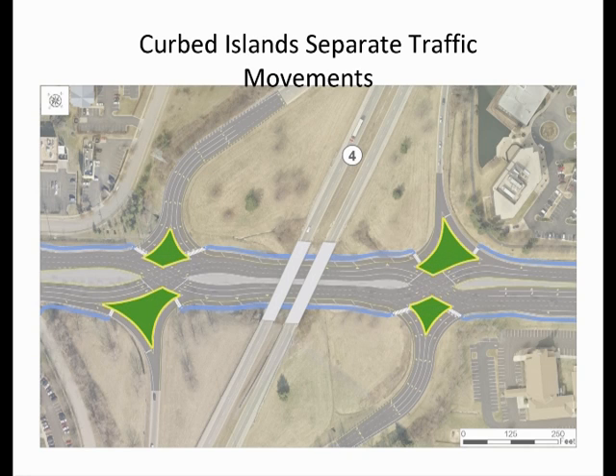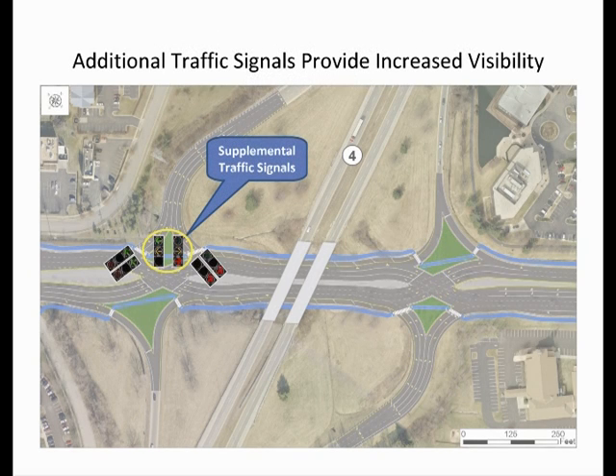In this case, the curbed islands are filled with grass. Additional traffic signals, referred to as supplemental signals, will be included to maximize visibility. At the left of the graphic, you will see an example of the additional traffic signals that will be in the curbed island at the end of each exit ramp.